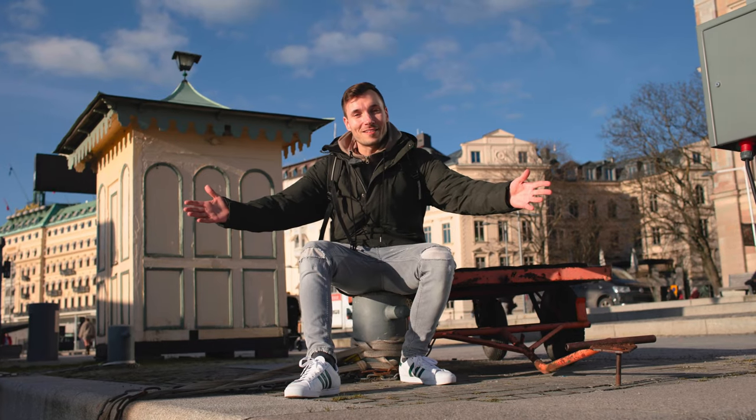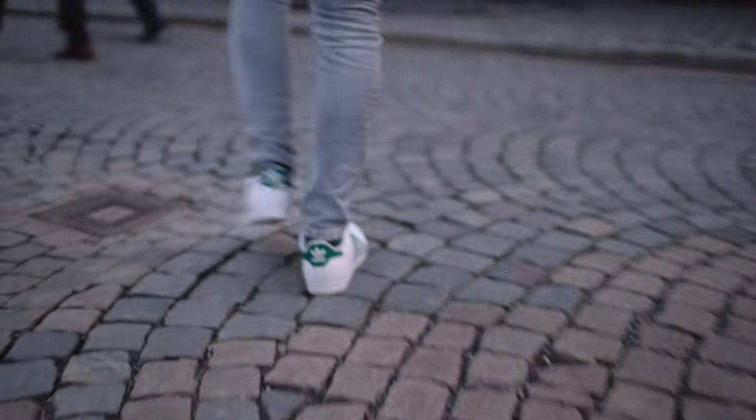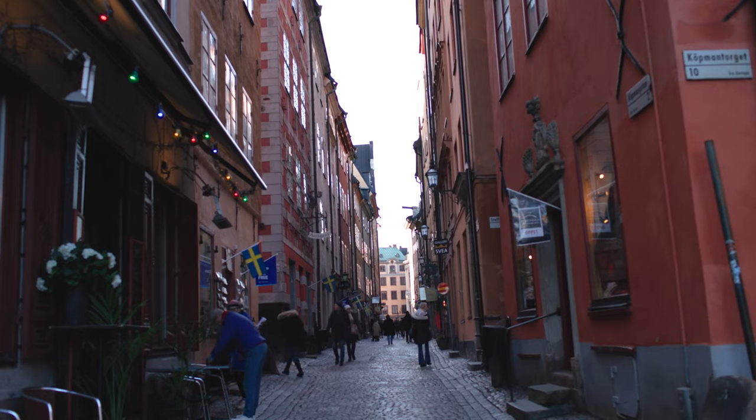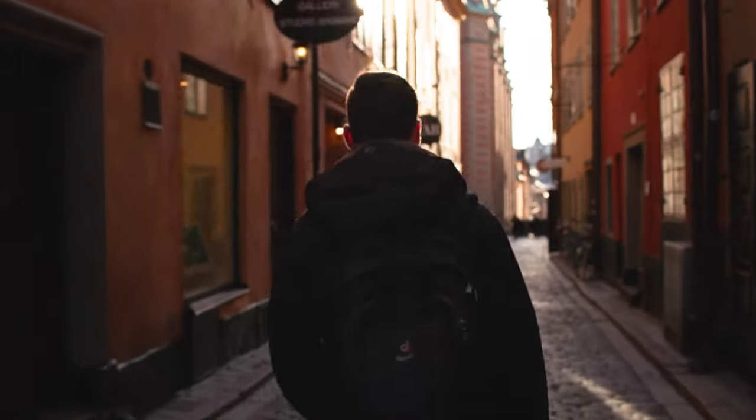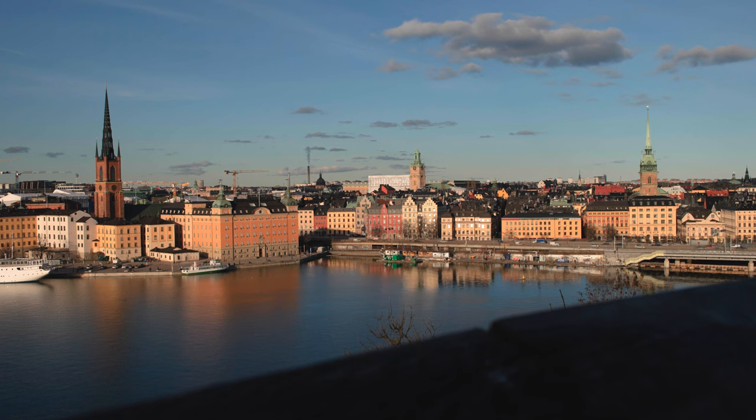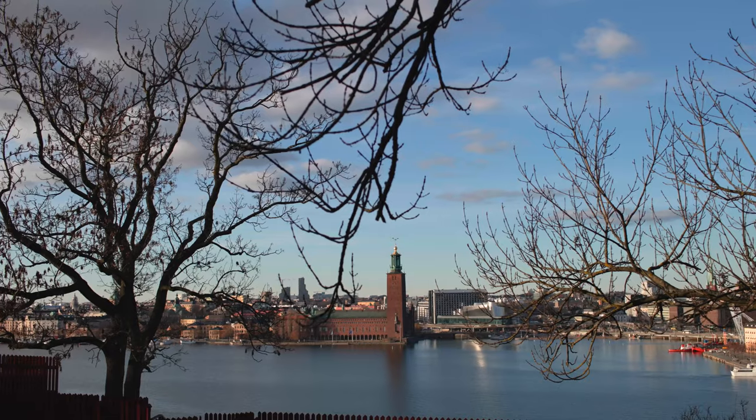We are now in the old town, Gamla Stan. You can see lots of colorful, beautiful houses here on this particular island, including many cozy coffee houses, restaurants, bars, and the Nobel Museum. And this is another favorite place in Stockholm — many locals and quite a few tourists come here to take pictures of the skyline. They have a Swedish fika here or just enjoy the evening sun.